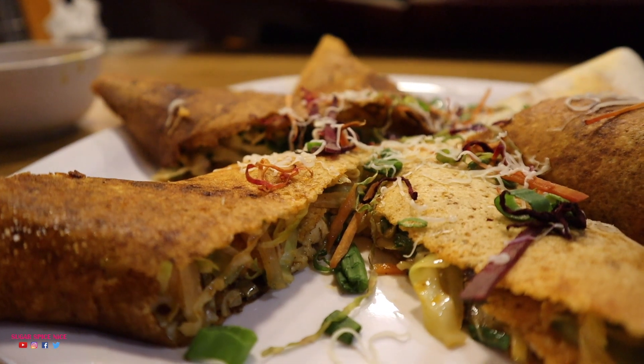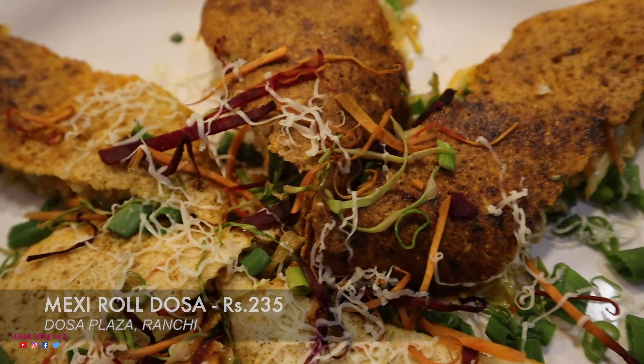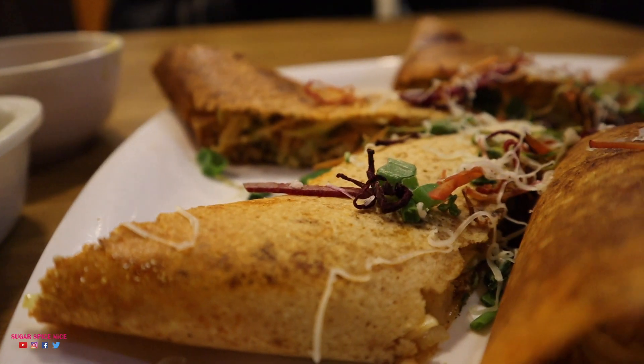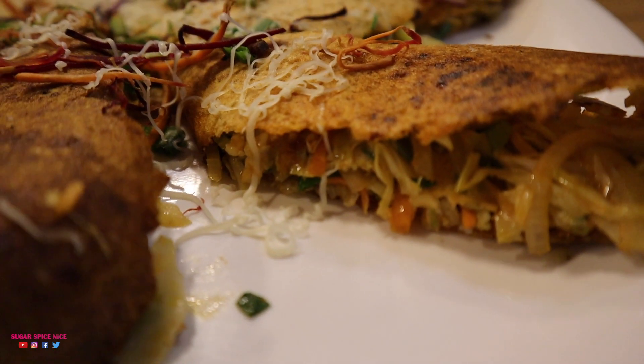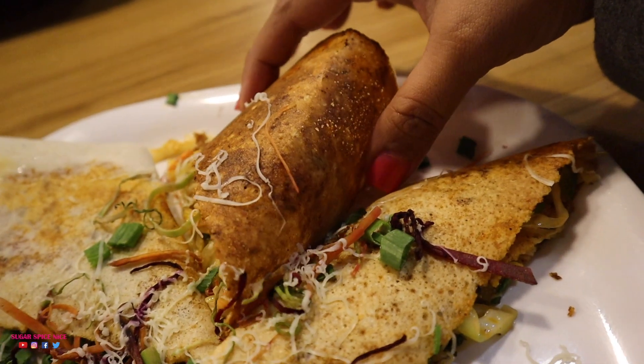So I've ordered the Mexi Roll Dosa here. When I asked them what dosa is recommended, they gave me many many options and I thought of trying something that I've never ever tried before. And I have no clue what is Mexican about this dosa. From the way he explained what's inside, I don't think anything is Mexican apart from the fact that it's got a lot of veggies. But the dosa is here. It's topped with a little bit of cheese, spring onions, grated carrots, beetroot. Inside is a fair bit of stuffing. I can see veggies, I can see cabbage and the dosa is rolled up like that.